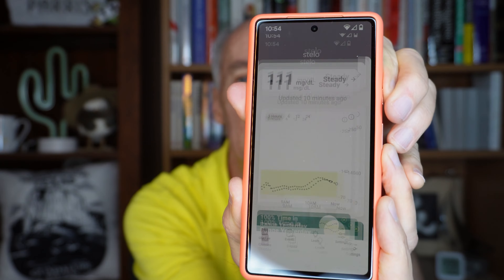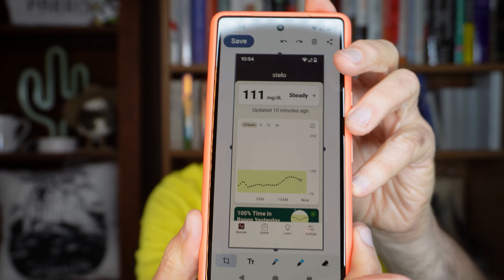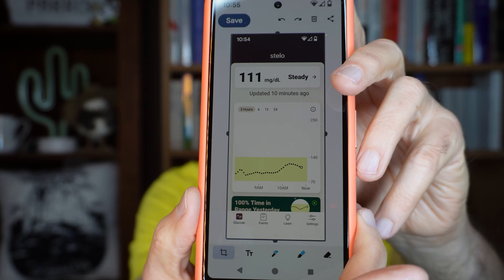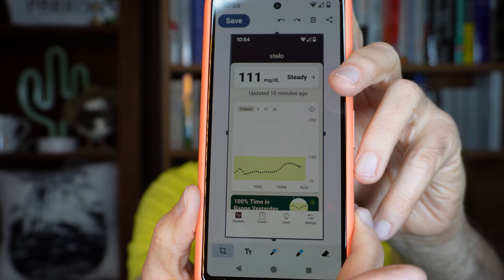One of the big updates is to the Stello software. Finally, they allow you to take screenshots. It's so much nicer to just be able to do this on the phone and send it to someone or keep it for later, much better than having to go into the Dexcom Clarity software on their website and try to do it from there. So that's one big step forward.